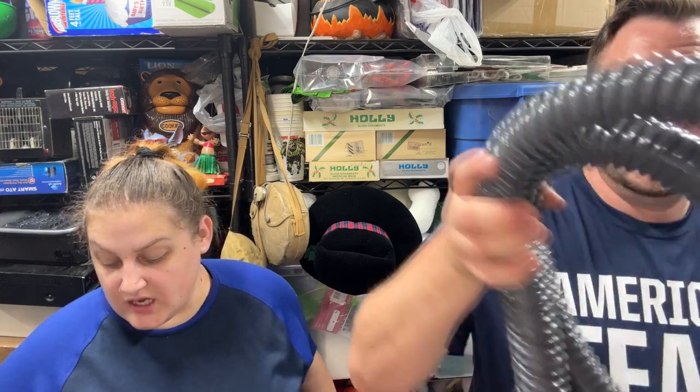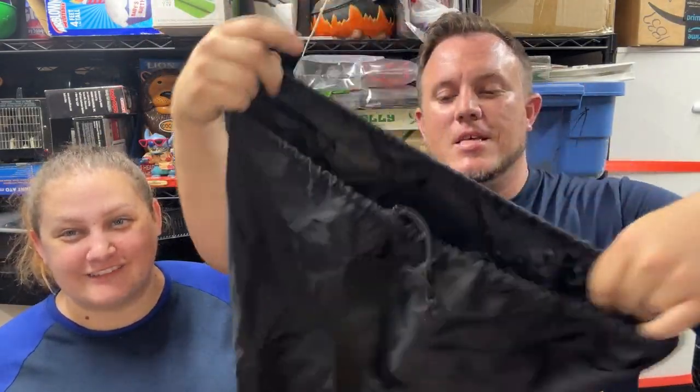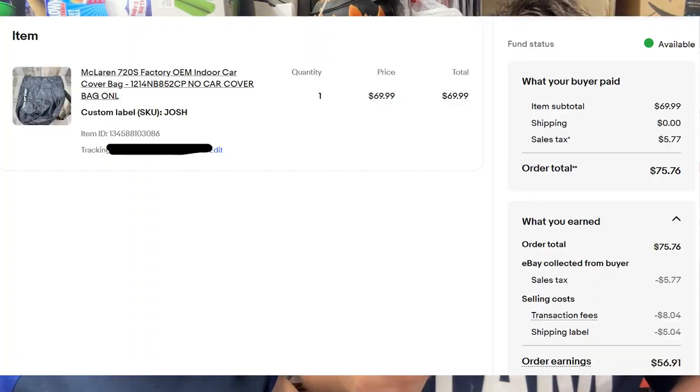A Kenmore Whisper Belt vacuum hose sold for $60 shipped from our local thrift store. Then a McLaren car cover bag — just the storage bag for the car cover. The guy I buy from got a storage unit with some McLaren accessories: a tire kit, charger, manual, and this bag. I probably paid $150 total for all of it, sold quite a bit, and this bag just sold for $70 shipped — found out what it was using Google Lens.